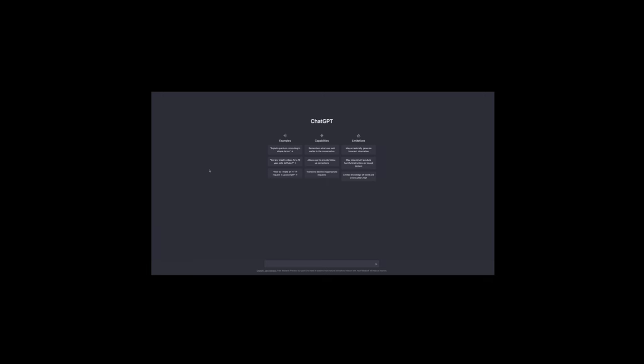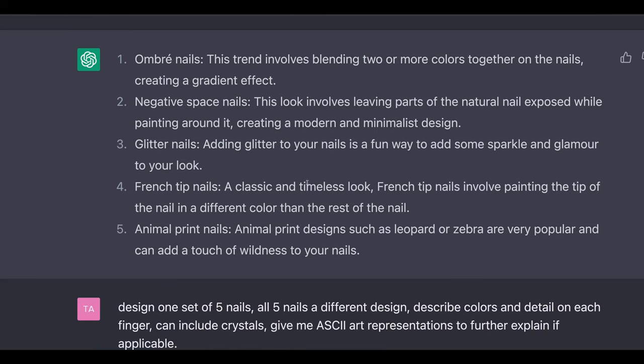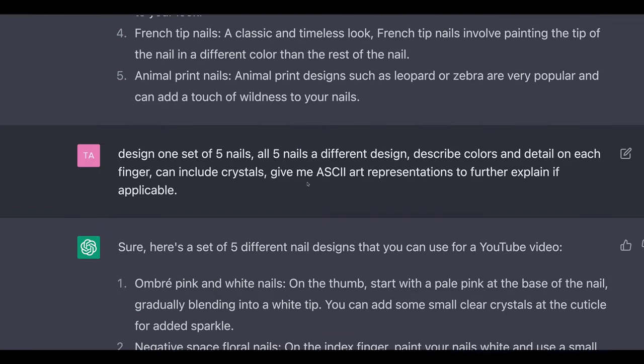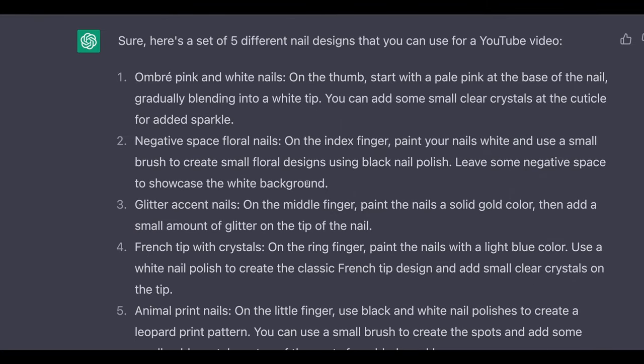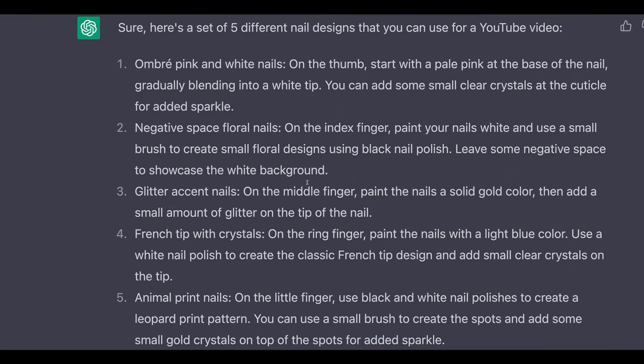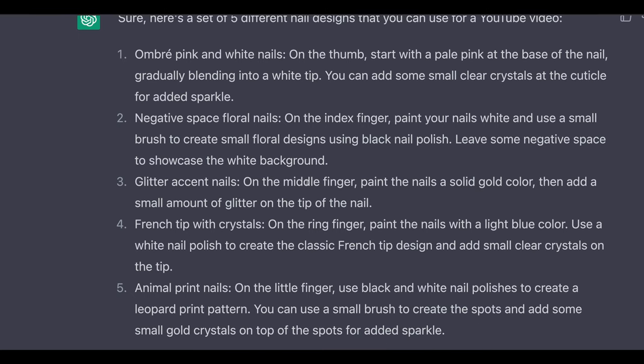Will it make my job better, or will it eliminate it? So I decided to use ChatGPT, developed by OpenAI. It's a large language model — it's amazing. There are a lot of videos on how to use it in your day-to-day life, but I wanted to see if it could be applied in the nail field. So I asked it to design me five nails, five different designs on each finger, breaking down which design goes on each finger — and it told me what to do on each finger with a little detail.